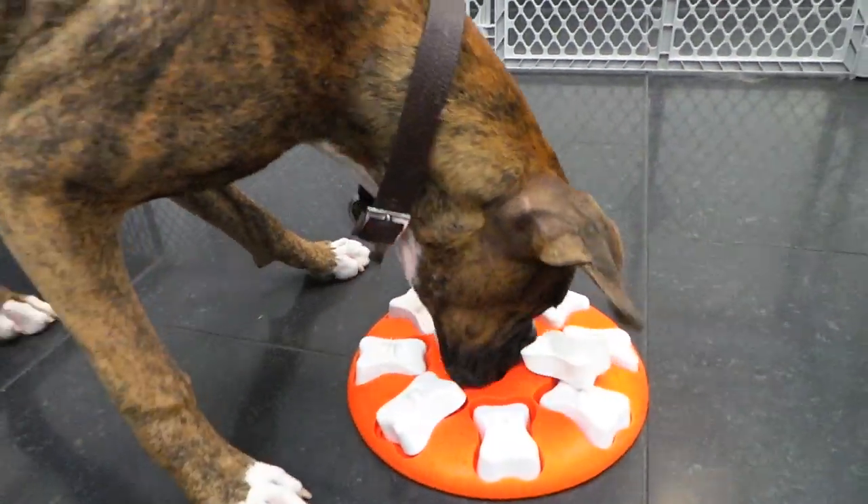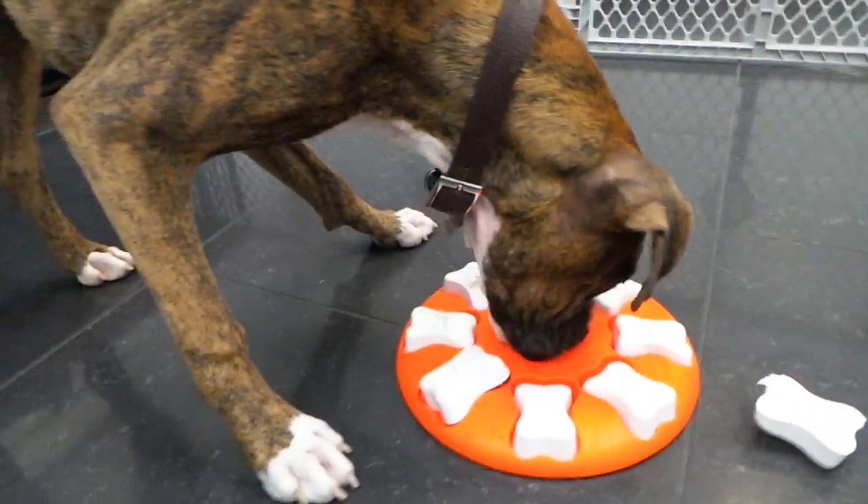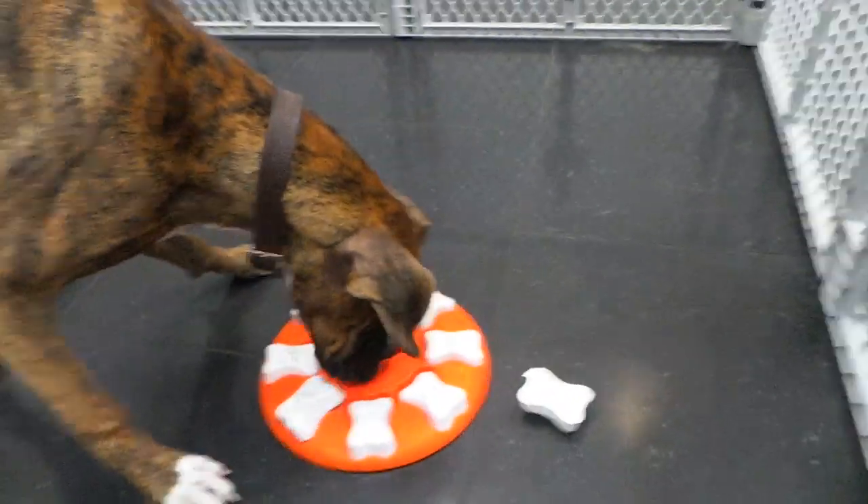It looks like he's already got to one — awesome job, Oakley! Well, I hope you enjoy the rest of your day at daycare.